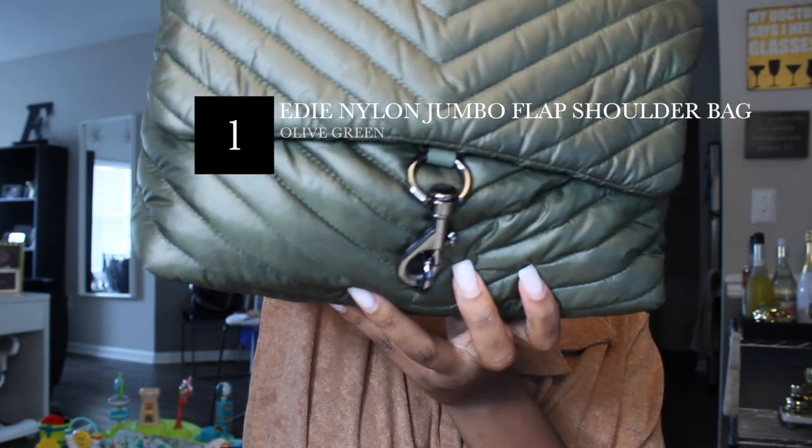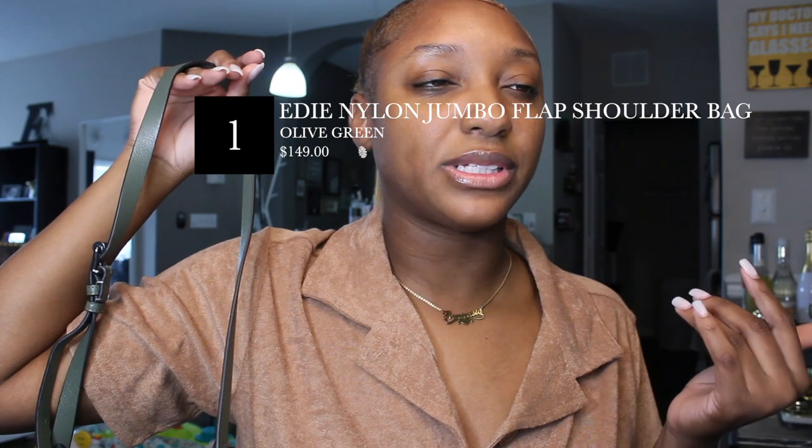I bought this bag for $149 and it normally retails for $228, but right now it's on sale for $129. They're having a Give Thanks sale — 25% off anything over $150 with the code GIVE25. This video is not sponsored, but Rebecca did like my Instagram post where I showed off one of her bags. This bag is the Eddie Nylon Jumbo Flap Shoulder Bag, and the color is olive green.